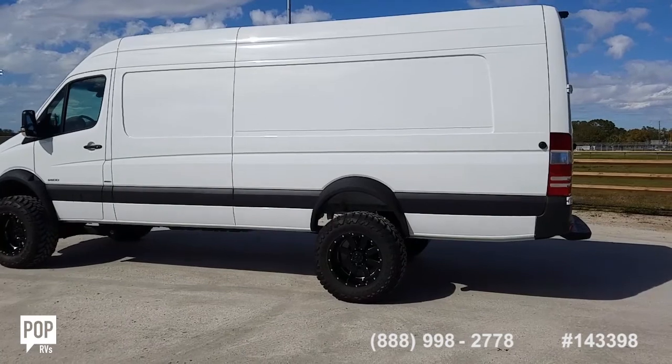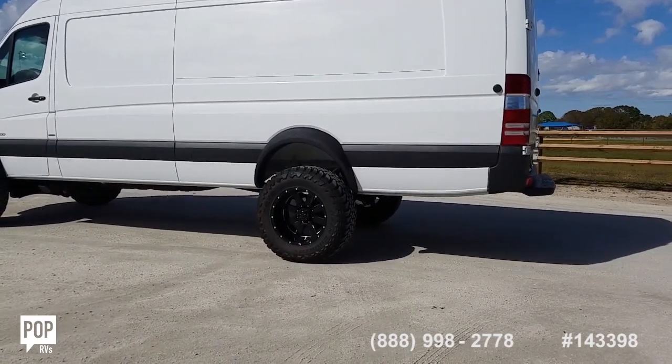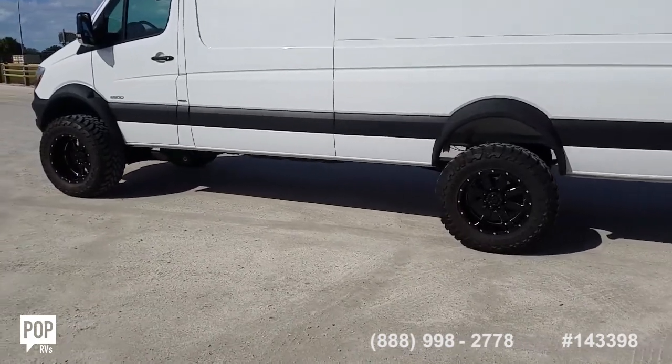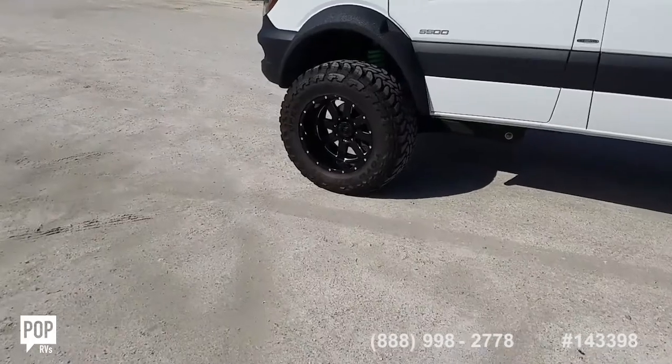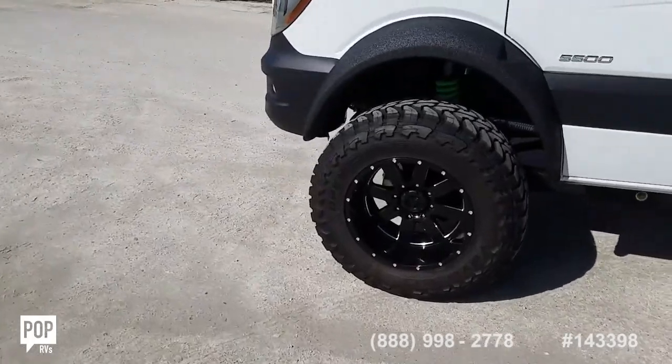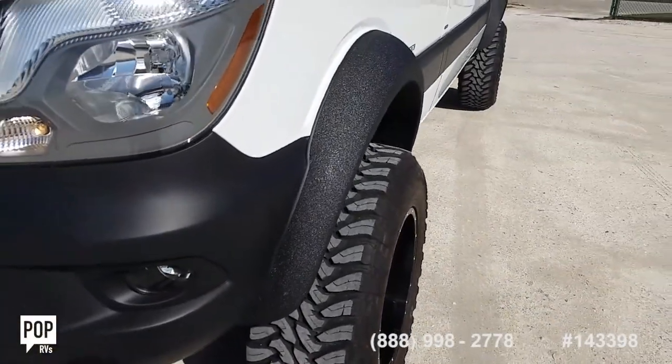Four wheel drive, off road ready — Dana 60 and Dana 70, 37 inch tires, eight and a half inch lift kit, super clean looking six inch fender flares giving a really beefy look.